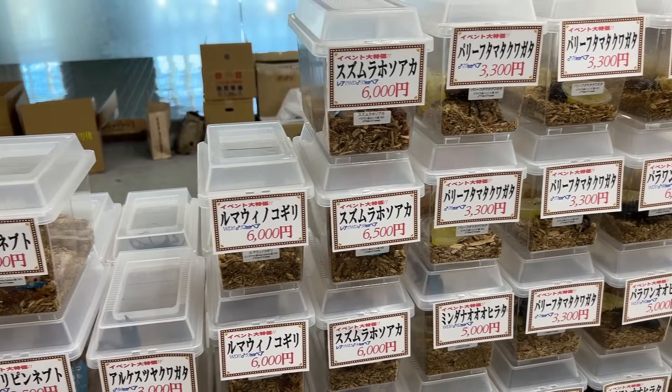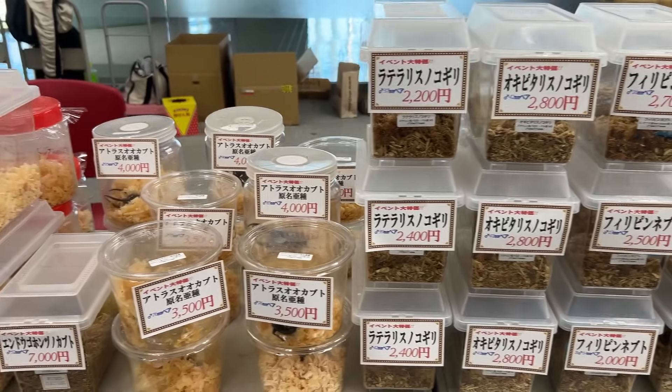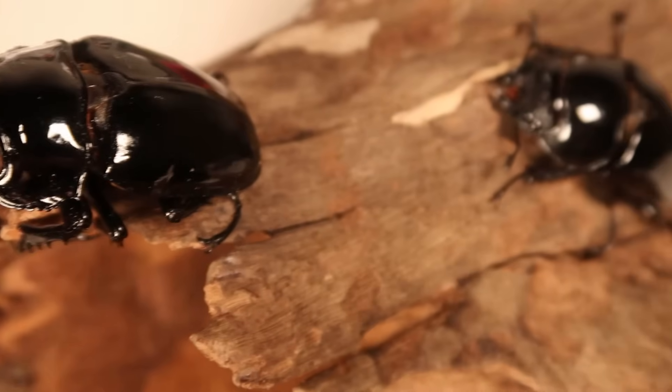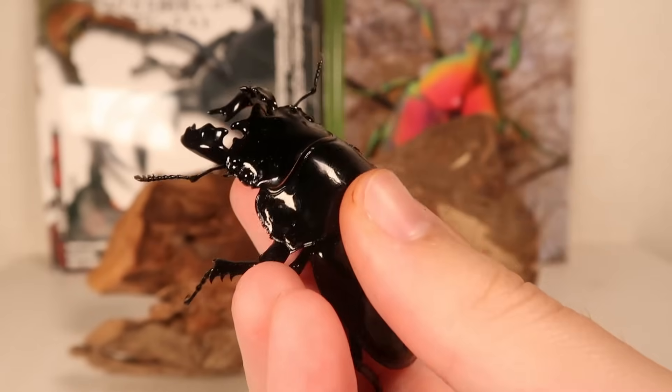Of course, this first generation of wild species were all incredibly expensive, especially for unique stag beetles like Mesotopus. Let me geek out over how cool these beetles are for a second, because they are physically a very impressive stag beetle.